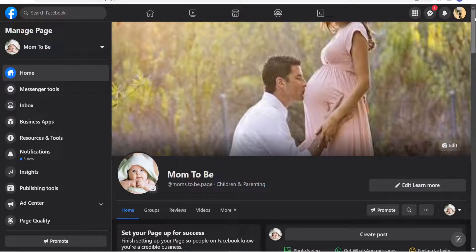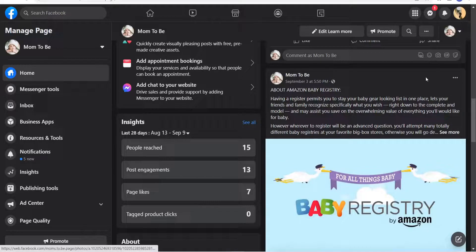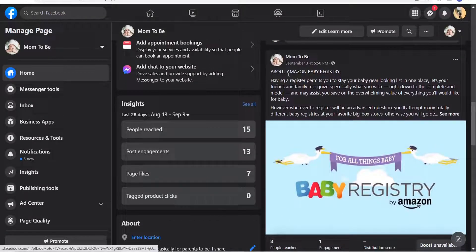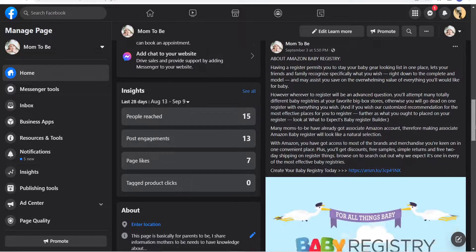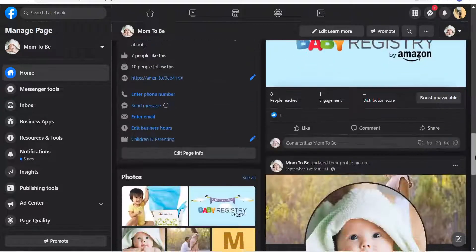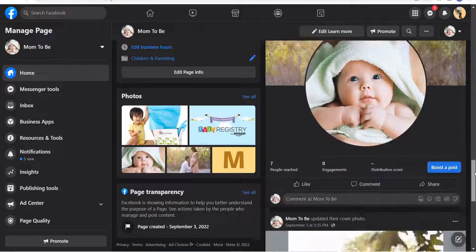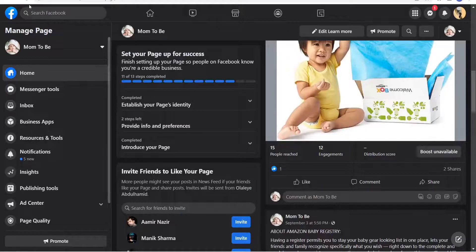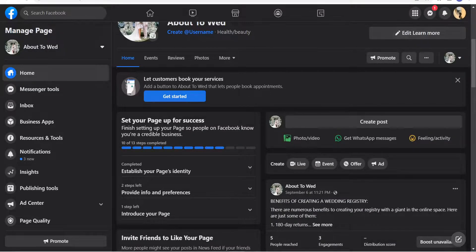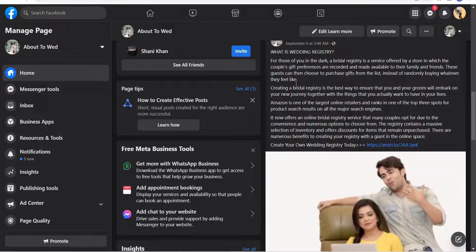If you can't go through all that, the last option is to create a Facebook page like I did here. You need to get people to like your page — this is a fresh page with only seven likes. I dropped a review post on September 3rd about the wedding registry, wrote something about it, and added my affiliate link. If you need links to these example pages and websites, comment down below and I'll drop them for you.